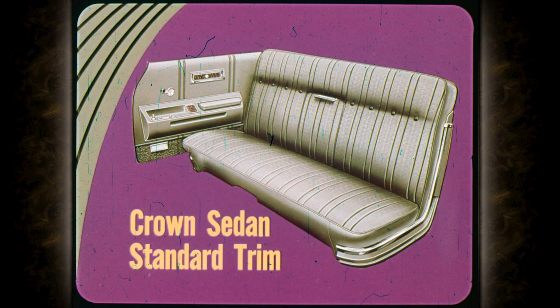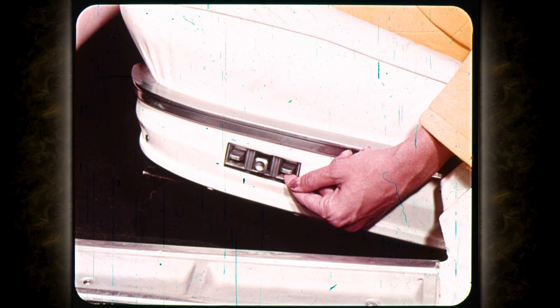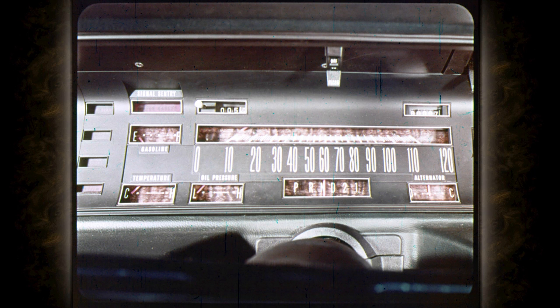The Crown sedan interior trim is rich cloth and vinyl with a bench front seat and pull-down center armrest; there is no optional trim for the Crown. Easy-glide power windows are standard on all '69 Imperials; a lockout switch on the driver's door can keep children from operating them. Imperial's new six-way power seat adjuster has three switches for easier control, offering an infinite number of seat positions, available on all models. The instrument panel features straight-line styling luxuriously trimmed, with rich wood-textured vinyl on the glove box repeated on door trim panels and safety padding all around.